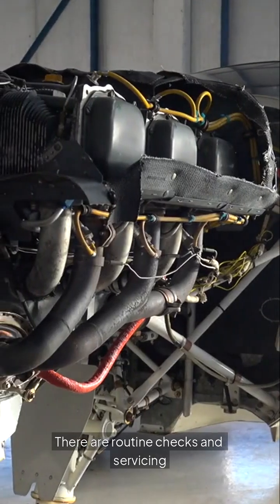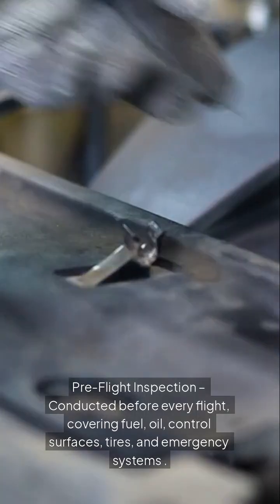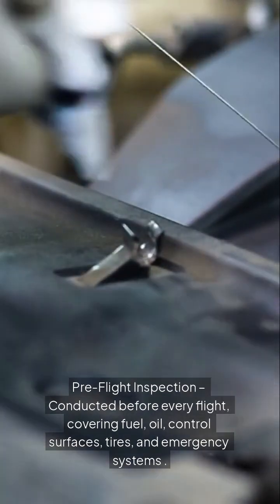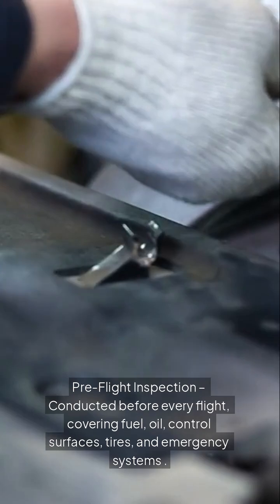There are routine checks and servicing. Pre-flight inspection, conducted before every flight, covering fuel, oil, control surfaces, tires, and emergency systems.